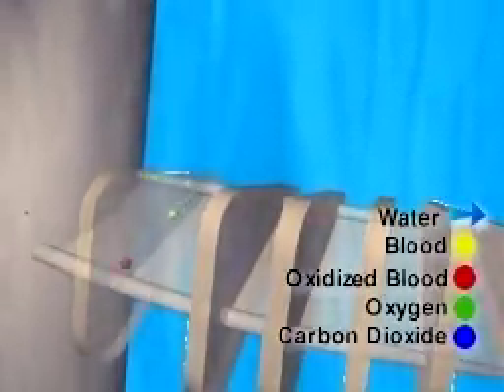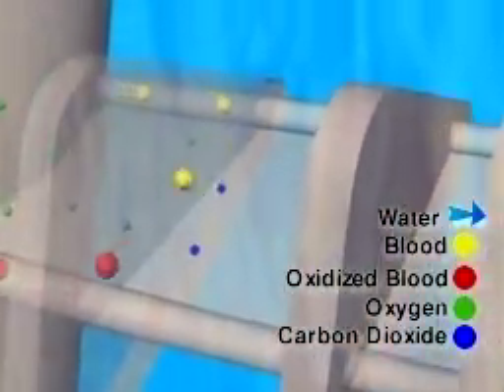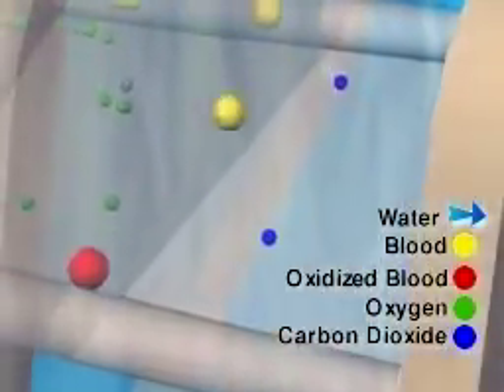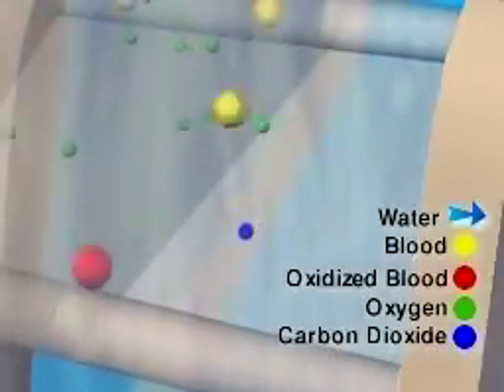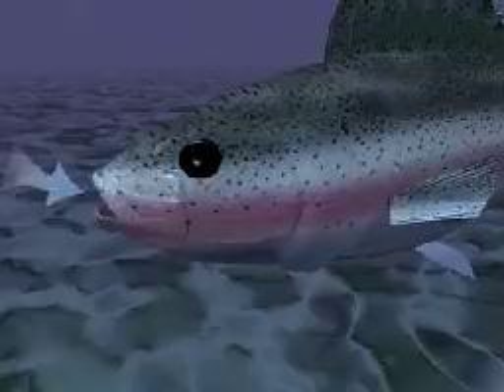Blood flowing through the lamellae takes oxygen from the water and releases carbon dioxide into the water. After the fish receives its oxygen, the water passes out through the gill openings and the breathing process begins again.